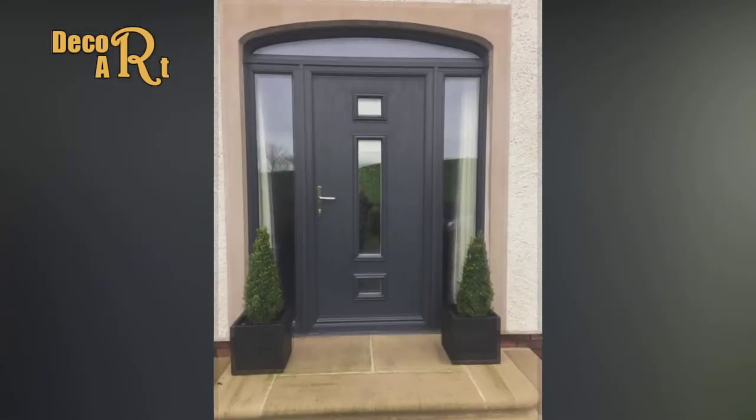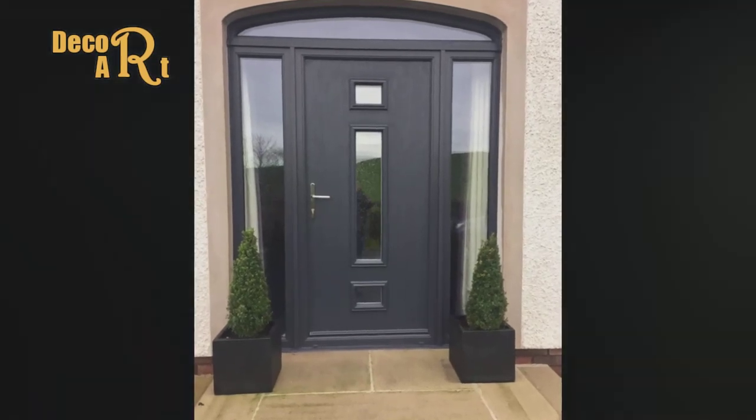We hope you enjoyed this video! Please like the video, comment with your favorite design, and subscribe to DecorArt Channel. Goodbye!